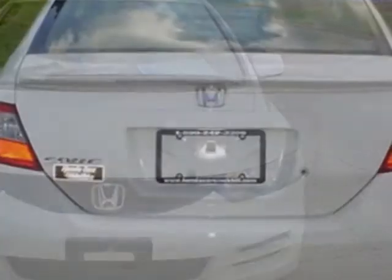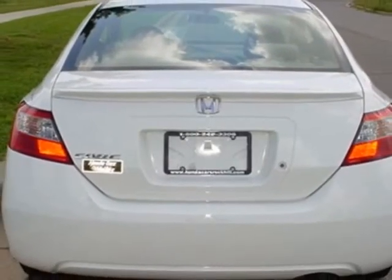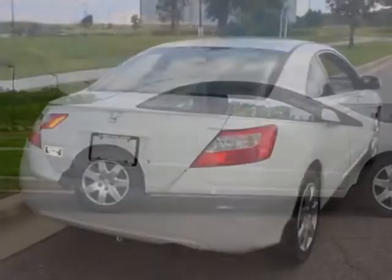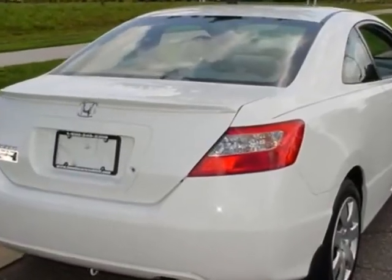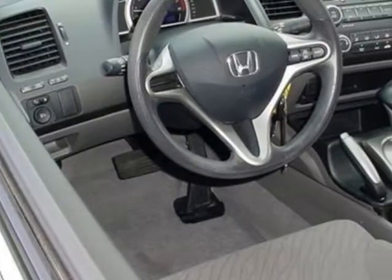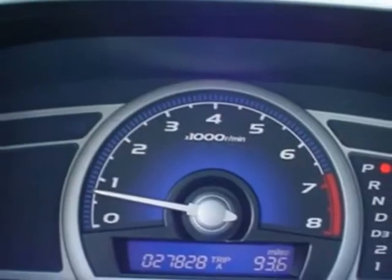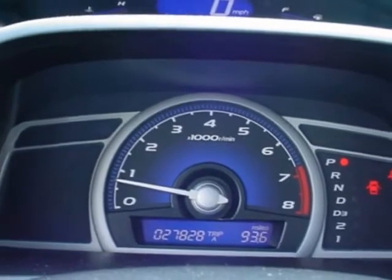This vehicle gets an estimated 25 miles per gallon in the city, and an estimated 36 on the highway. This Civic boasts a 1.8 liter inline-four engine and has a 5-speed automatic transmission. Additional options for this vehicle include power windows, cruise control and security system.